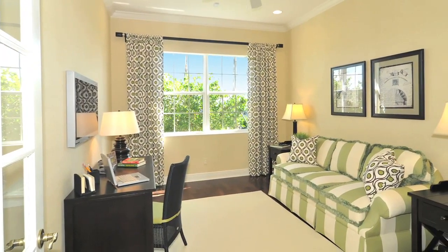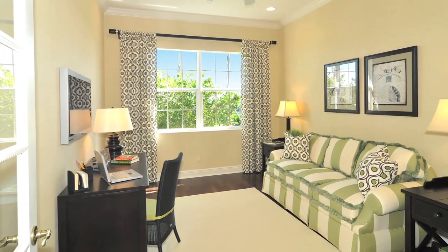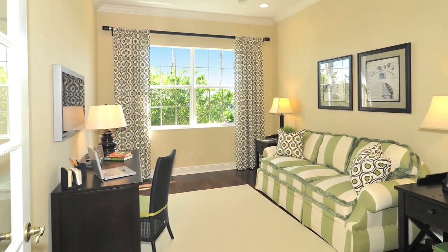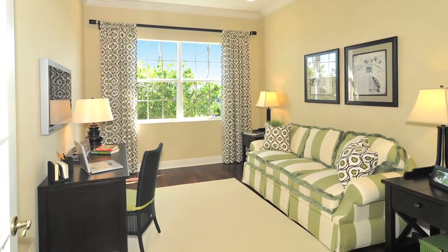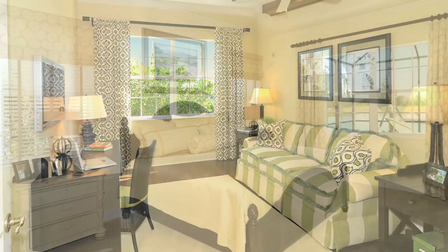There is a large den right off the foyer entry area, before you enter into the great room, sort of tucked away to the side. Big windows on the back of it bring a lot of natural light in there.